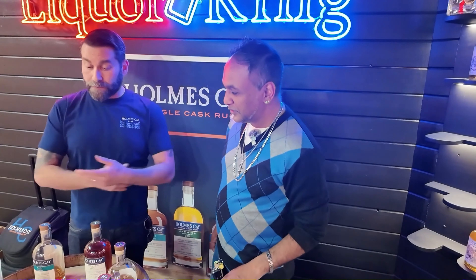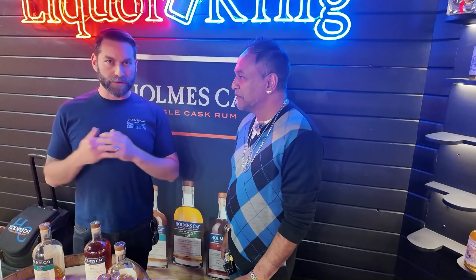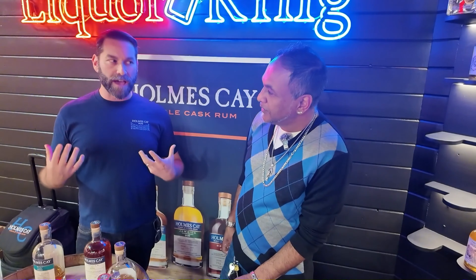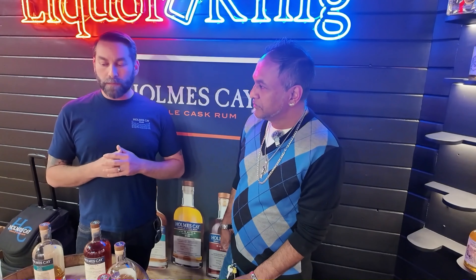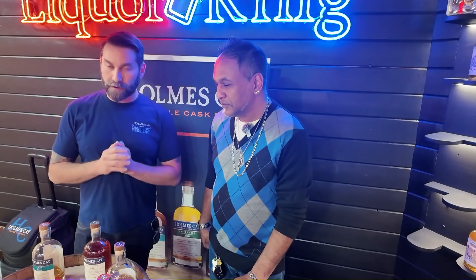Absolutely. First off, my name's Mike. I'm the national brand manager for Homeske, and I appreciate Liquor King bringing in our whole portfolio into multiple stores. The company was founded in 2019 doing single barrel rums — basically sourcing from distilleries all over the world, trying to bring exceptional high-quality rums to the US market. Things that are not available, underserved, high ABV, no additives, more meant for sipping. We also have another core line that's more cocktail friendly. Today we're going to get into some of the single barrels.